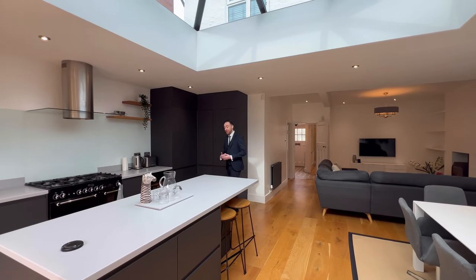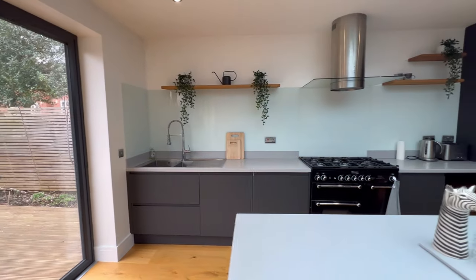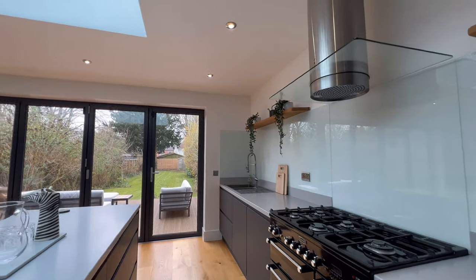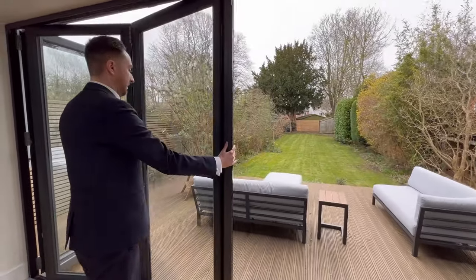Inside the kitchen we have a range of highly specced integrated appliances — a five-ring Rangemaster hob, integrated fridge freezer, as well as a wine cooler. You get a lot of natural light thanks to the beautiful skylight above, as well as bi-folding doors opening up to the rear garden.